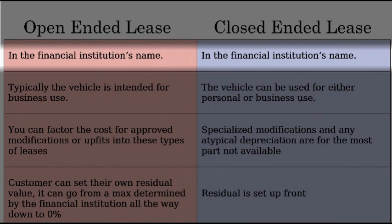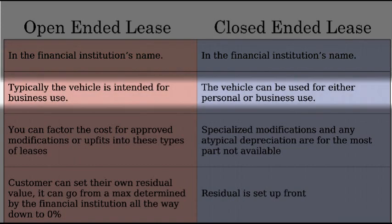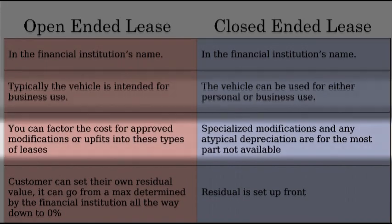Other than that, there aren't really too many similarities. A lot of the common questions I get are: how does the vehicle have to be used? For an open-ended lease, typically the vehicle's intended use is supposed to be for businesses, whereas a closed-ended lease, the vehicle can be used for either personal or business use.